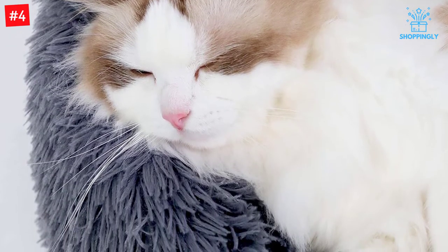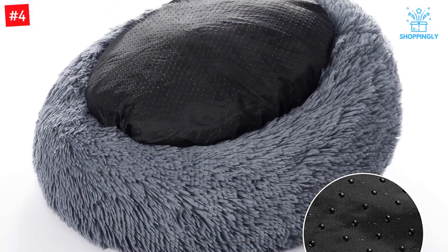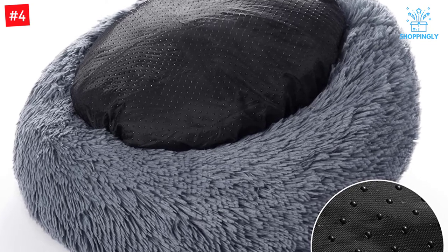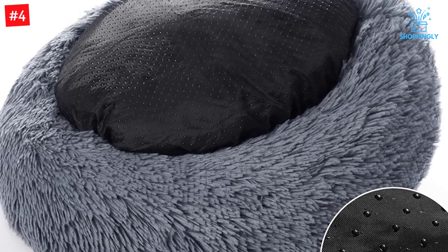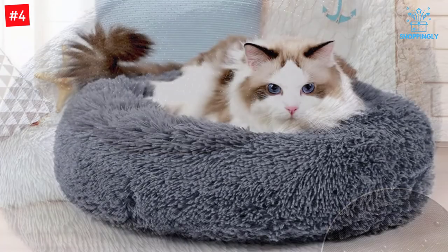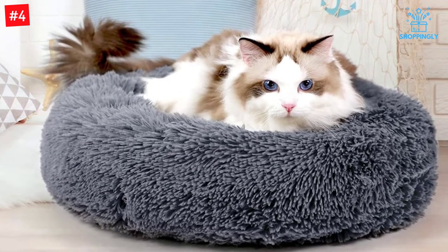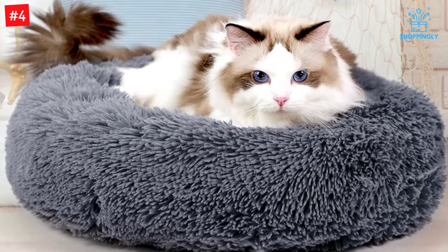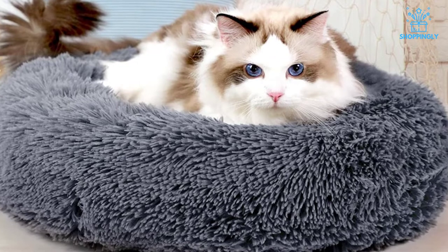It is available in 5 solid colors and 2 sizes. Medium is great for small cats up to 13 pounds and kittens, while the large size works well for 2 smaller cats or 1 larger cat up to 18 pounds. Your cat might enjoy burrowing into the deep creases in this bed and the high sides add a sense of security. The bed is usually shipped in a vacuum pack and will expand significantly after it's been unboxed. It's so soft you might want to lay on it too.